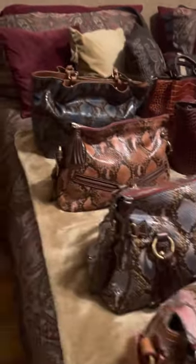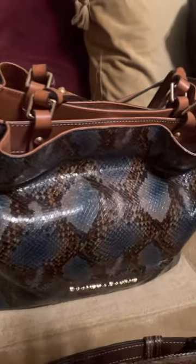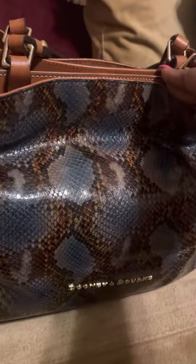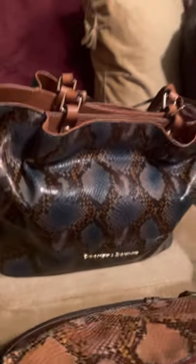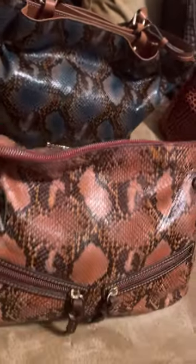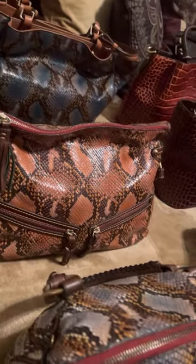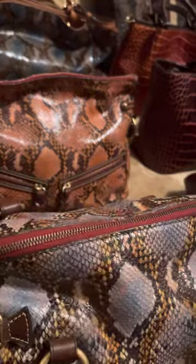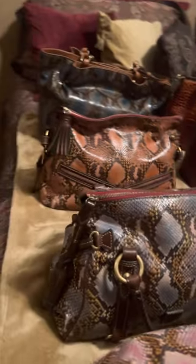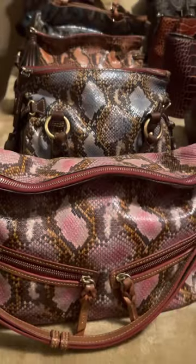I'm going to start with the python. As you can see, I have a baby blue — kind of baby blue — large Flynn. Then I have an orange hobo, well it's not really a hobo, I guess it's a satchel. They call it the double zip. And this is more of a grayish blue. And then I have the pink python.